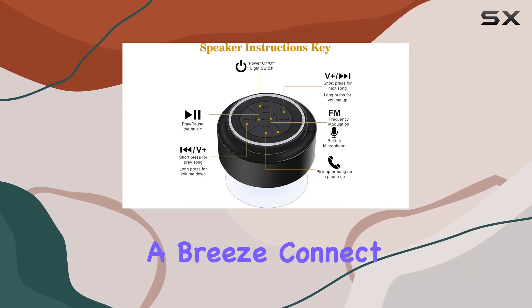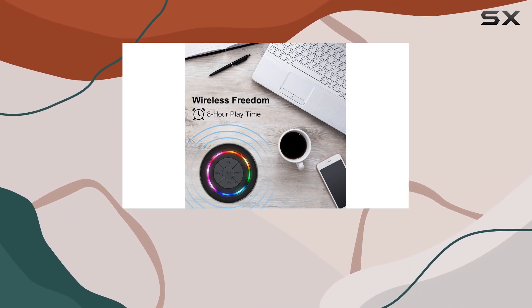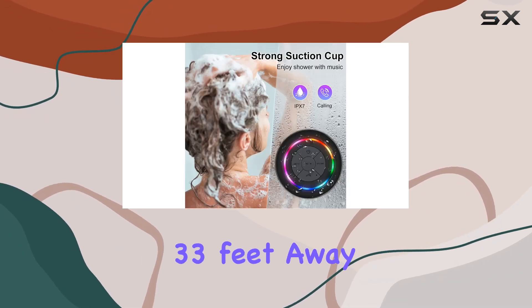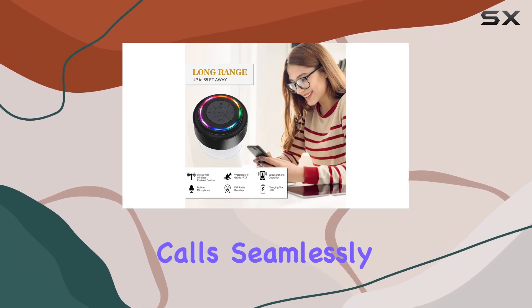Setting up a Bluetooth connection is a breeze. Connect your phone, tablet, iPad, or any compatible device within seconds. Say goodbye to messy wires and enjoy crystal clear music up to 33 feet away. Plus, the built-in microphone allows you to take calls seamlessly.